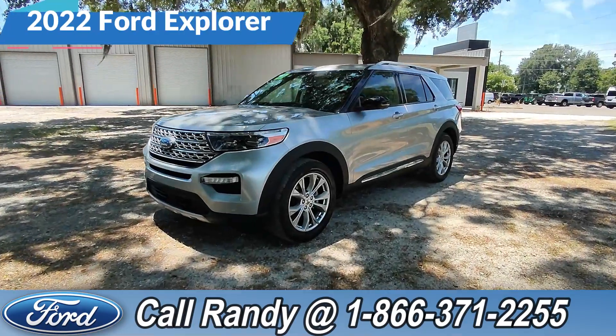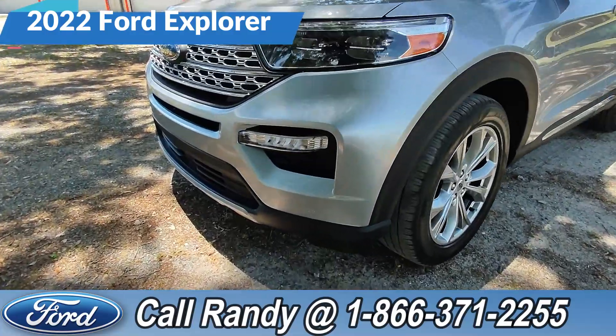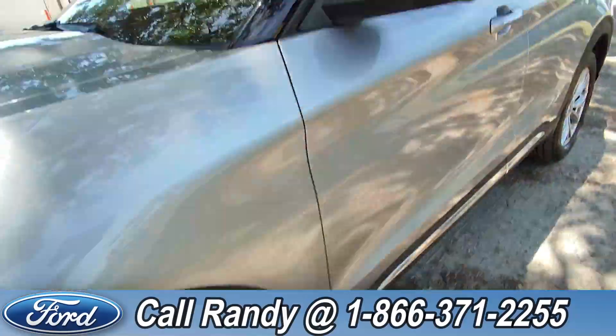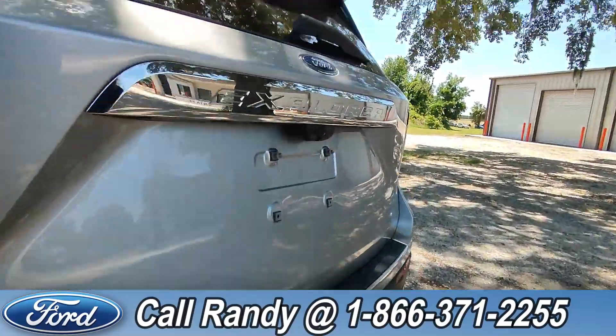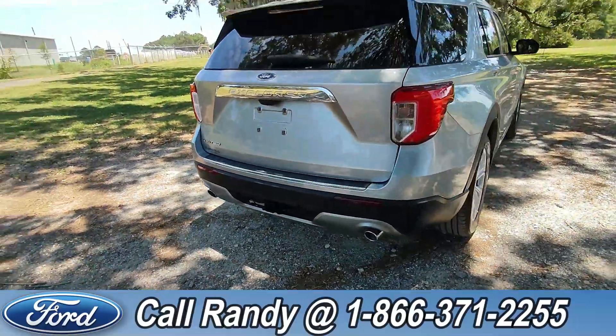Hey, it's Anthony here again over at Santa Fe Ford. Today we're looking at this 2022 Ford Explorer. In the front, we've got four lights, sensors, alloy wheels, tinted windows, and roof racks. Around the back, we have a backup camera, backup sensors, and a hitch receiver with dual exhaust.